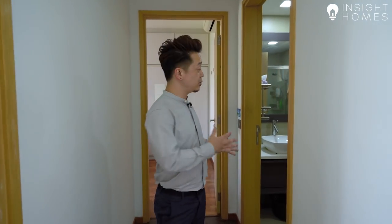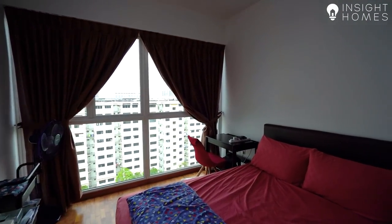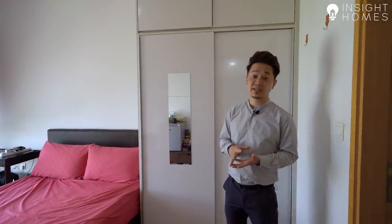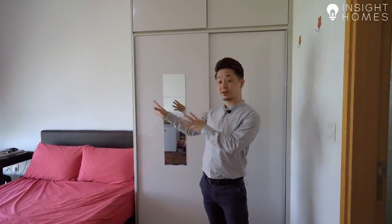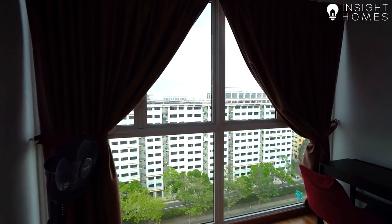The common bedroom doesn't have its own bathroom, but there is a common bathroom right next to it. The junior master is really generously sized — it already has a queen bed with plenty of excess space on both sides. In fact, you can fit a proper desk on one side while still having a two-panel wardrobe. This goes back to what we mentioned earlier: all the bedrooms in this unit are really very big. This room also has its own attached bathroom and the same lovely north-south views as the living room.